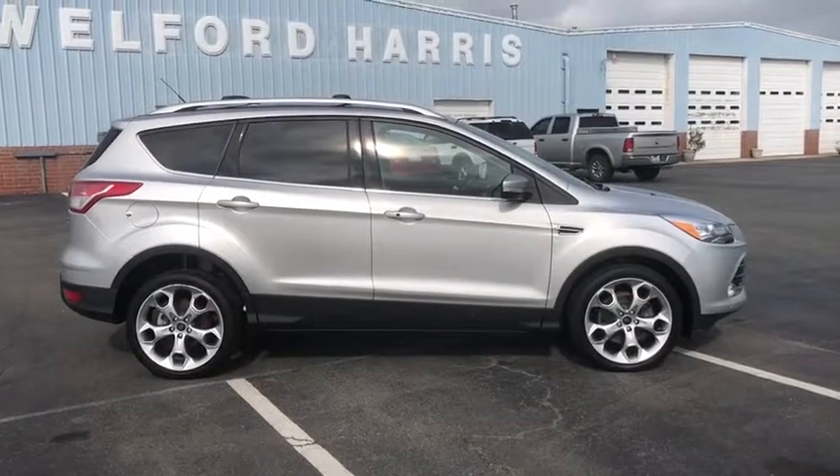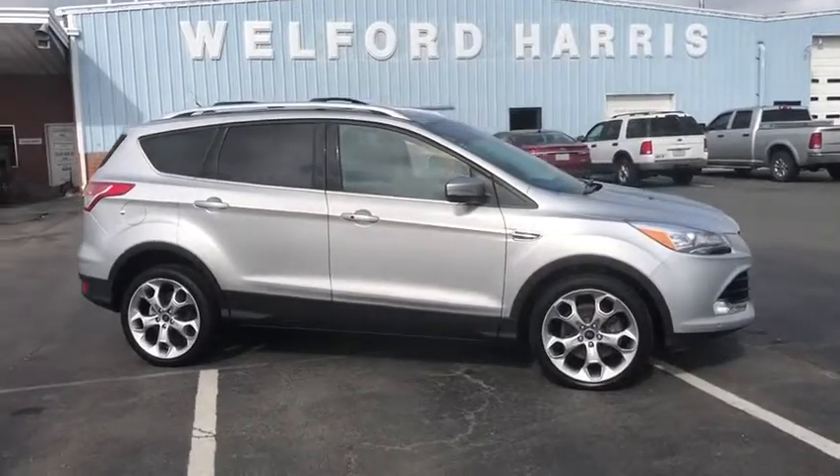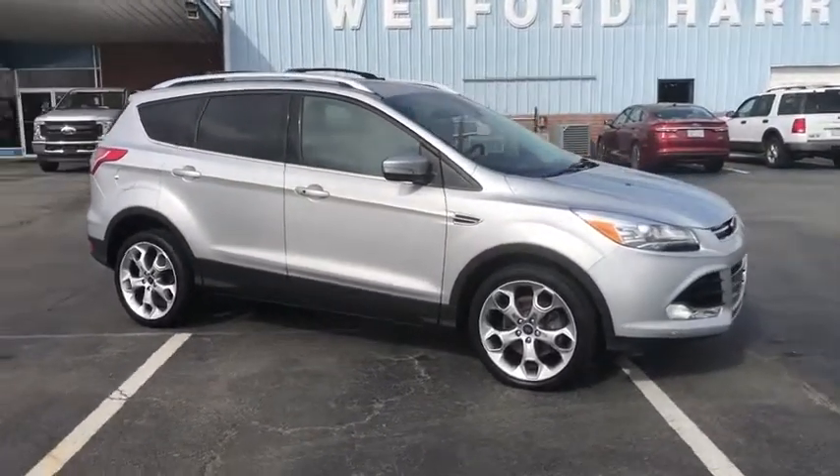Stop by and take a look at the 2014 Ford Escape. Gas engines flex, tow, sip and go with Ford Escape.